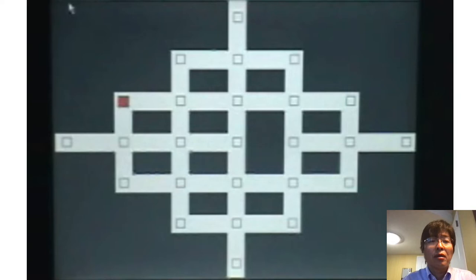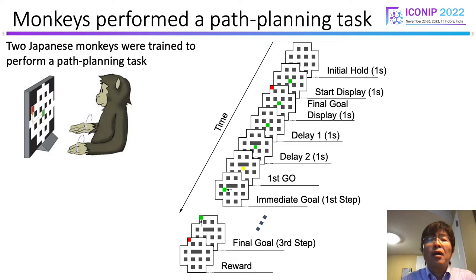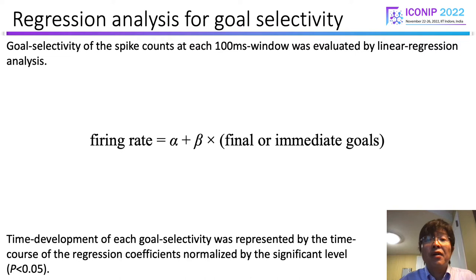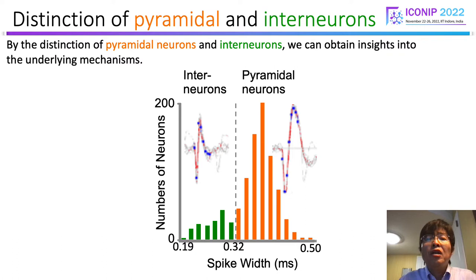We focused on the neuronal activities during the preparatory period. We recorded single neuron activities from the right hemispheres. Goal selectivity was evaluated by linear regression analysis. Final goal neurons were defined as neurons with higher selectivity for final goal than immediate goal throughout the preparatory period. We regarded these as working memory of final goal. Putative interneurons and pyramidal neurons were classified based on the width of the spike waveforms, providing insights into the underlying mechanisms.